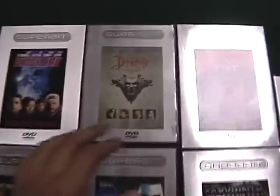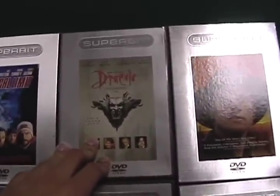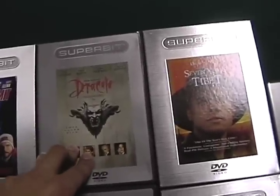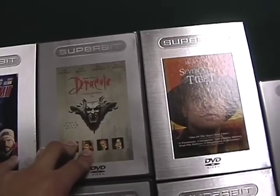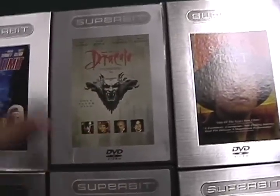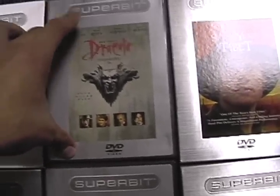Certain titles here look very good and others are just okay. Dracula, for instance — this was an amazing transfer and it's still very good. The Blu-ray release of Dracula is, in my opinion, the best available but not reference quality. This was a reference quality DVD. This is as good as DVD gets.